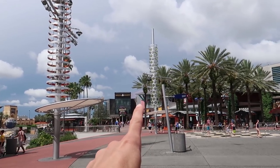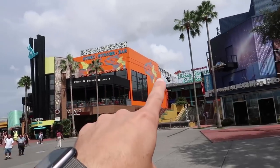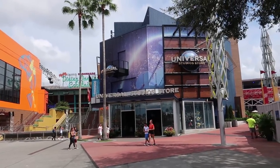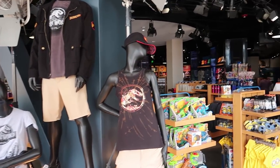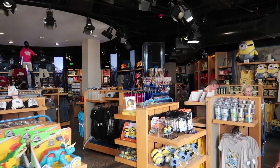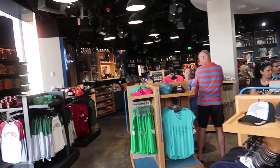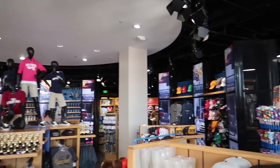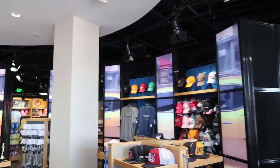We'll head back to the stairs by Voodoo Donuts and walk up to show the restaurants there, then make our way around to the second level. But first, in this direction there is a Universal Studios store with basic Universal merchandise — a lot of things you can also get inside the parks, including Harry Potter, Universal, Simpsons, Minion, and Seuss merchandise.